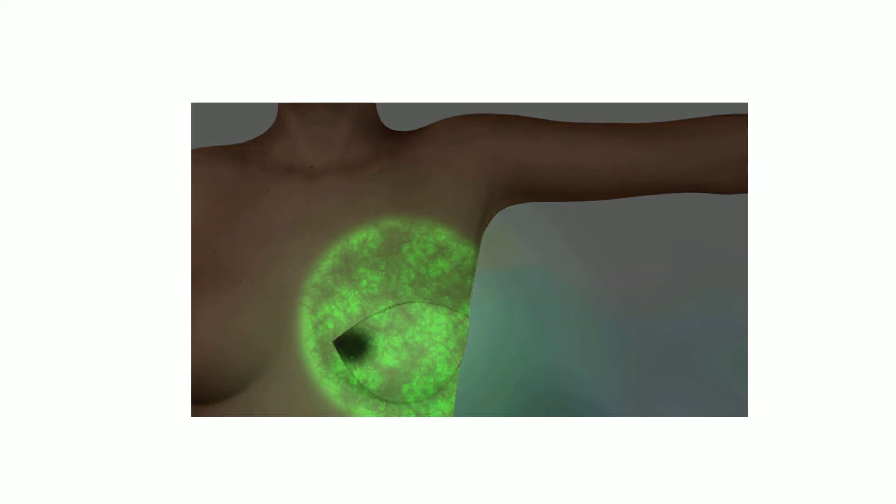When fluorescence-guided surgical techniques are employed, the surgeon can actually see what areas of the surgical repair are receiving adequate blood supply during the operation. Areas that are well perfused glow green and areas with compromised blood flow appear dark. This allows the surgeon to make corrections before the procedure is concluded. When the surgeon is satisfied that there is adequate blood flow to the repair, the procedure can be completed.